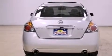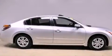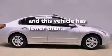A security system, 12-volt power outlets, rear impact crumple zones, traction control, halogen headlights, heater vents for rear seat passengers, and this vehicle has fewer than 22,000 miles on the odometer.